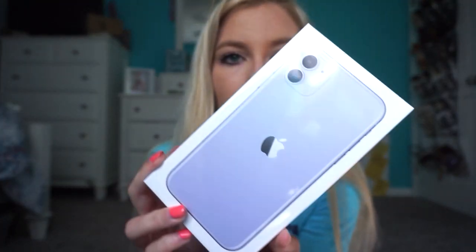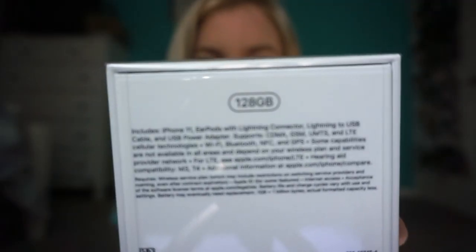I also looked into the XR mainly because it was a lot cheaper, but after watching reviews and comparisons I decided that wasn't what I was looking for. So I got the purple iPhone 11 - the box is cool, the iPhone on the side is purple and so is the Apple symbol. I got the 128 gigabytes; my iPhone 8 is only 64 gigabytes and I literally only have about 4 gigabytes left of storage.